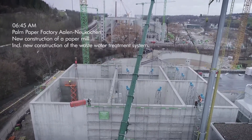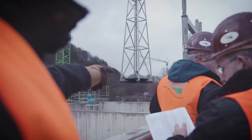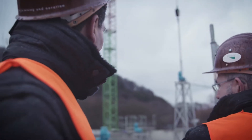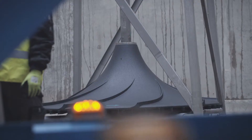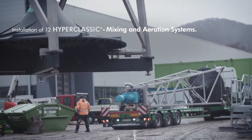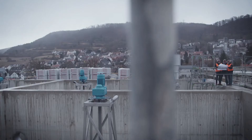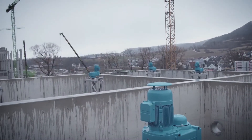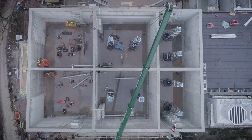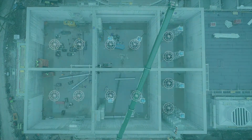We do not just create bubbles. With the Hyperclassic Mixing and Aeration System, the oxygen is sufficiently mixed with the activated sludge. The Hyperclassic Mixing and Aeration System is actually one of our most successful products because it is used in both municipal and industrial plants, in which it has made us the market leader. And because it's versatile.